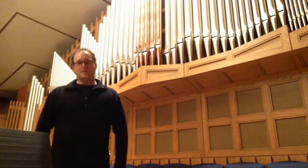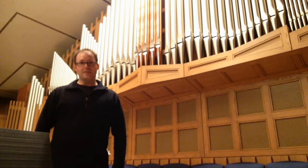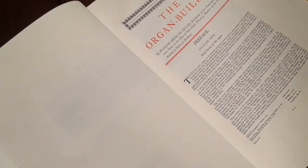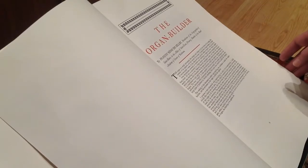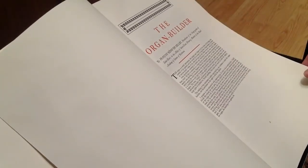The first recorded use of the organ in a church service comes in 757 AD. In 1766 the French monk François Bedos de Selle decided to write a complete account of organ building, and in his treatise we find information that's still used today in the art of organ building.